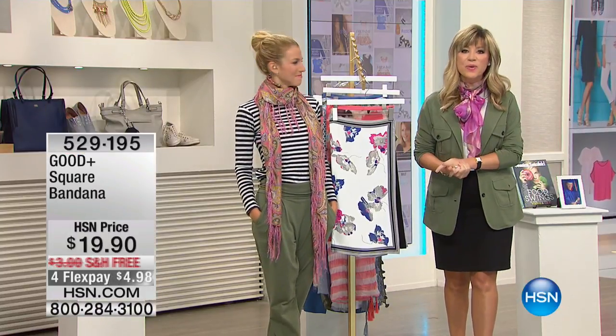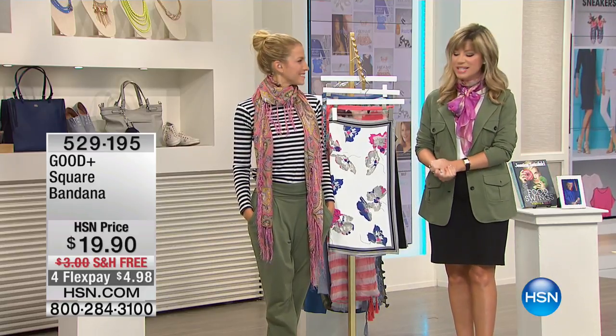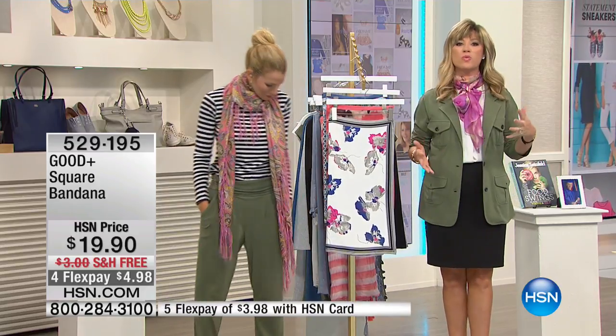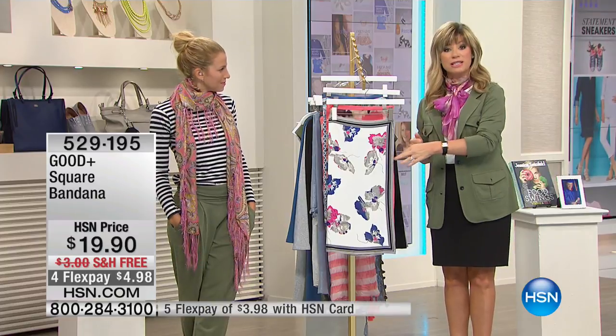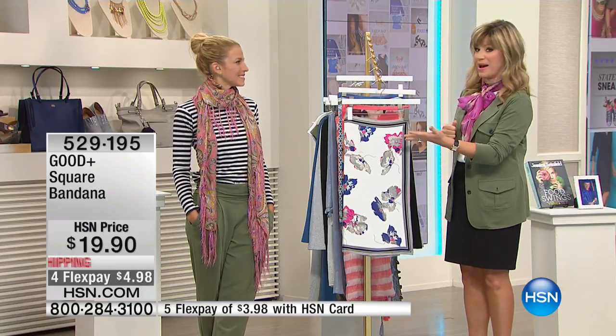Jessica Seinfeld, for the second year in a row, is bringing us a limited exclusive edition of amazing fashions, great scarves, and so much more. Every time you purchase something today, you're going to give one child three days worth of diapers. It's called Good Plus, something you've been doing for the past 17 years — almost 17.